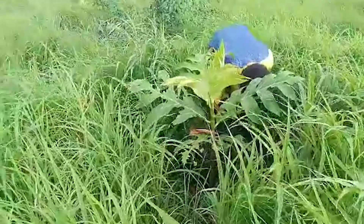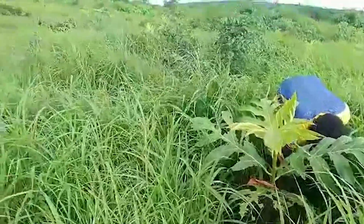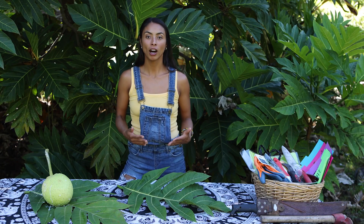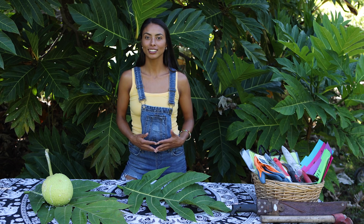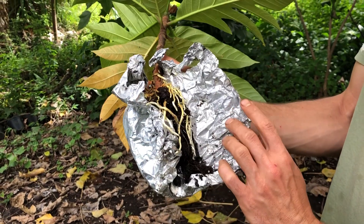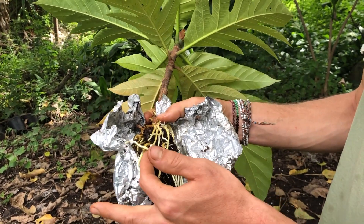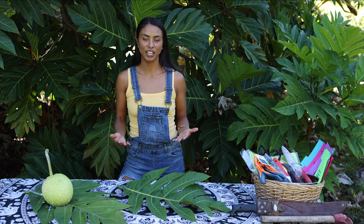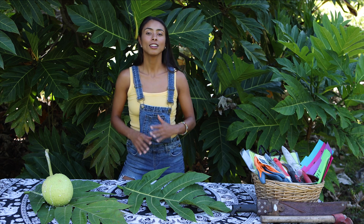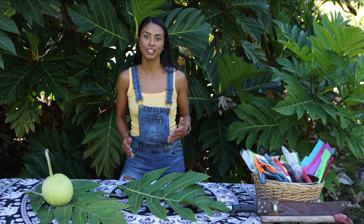Now that the trees are two years old, we are going back to Guinea soon to train a group of 12 Ghanaian women on the fundamentals of breadfruit agroforestry. We will be focusing on propagation so that they can produce their own trees for the community. We will also dive into processing and preservation so that they can handle the tons of breadfruit in the years to come.